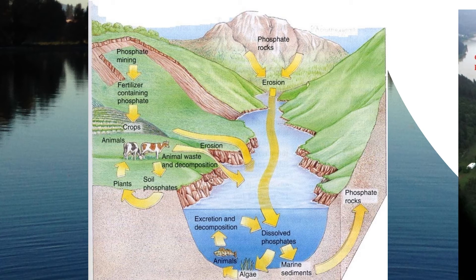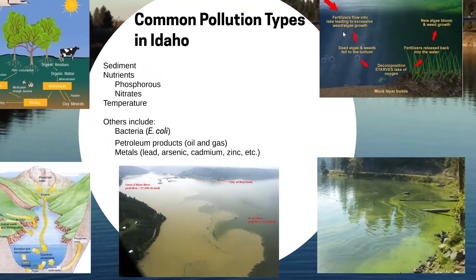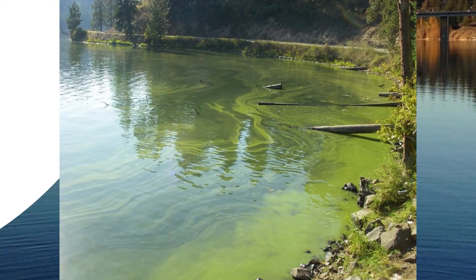Cyanobacteria used to be referred to as blue-green algae, but they are really a photosynthesizing bacteria. Some species can generate cyanotoxins that are potent enough to sicken or even kill animals and even humans — some are hepatotoxins that affect the liver and internal organs, and others are neurotoxins affecting the nervous system. The bottom right photo shows Fernand Lake, just outside of Coeur d'Alene, Idaho, during a cyanobacteria bloom. You should never swim or allow pets to swim or drink from water with a cyanobacteria bloom. Fishing can be safe — just wash your hands. Eating the fish is safe as long as the fatty portions are discarded.